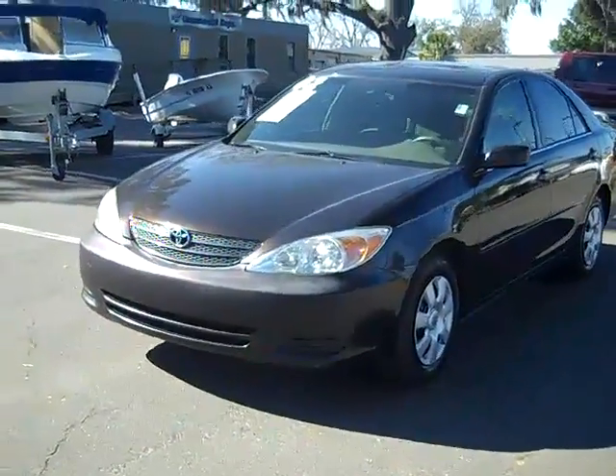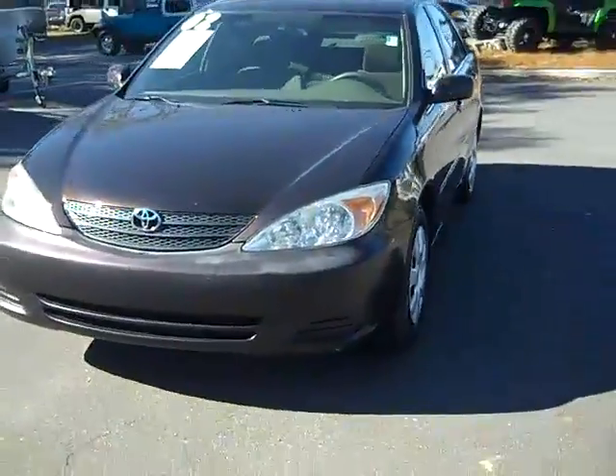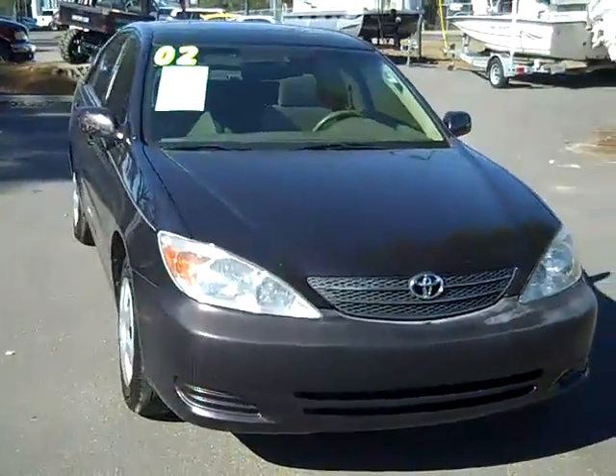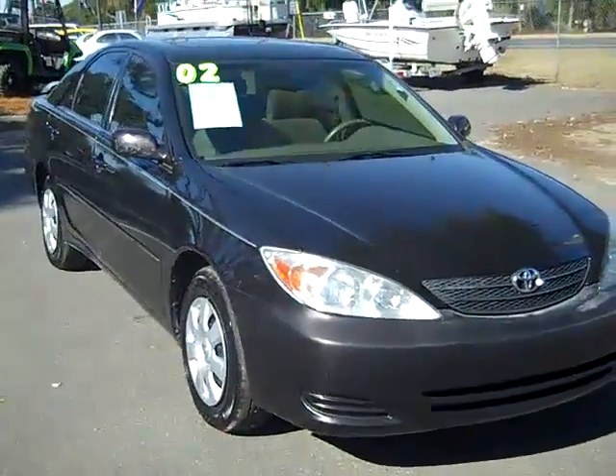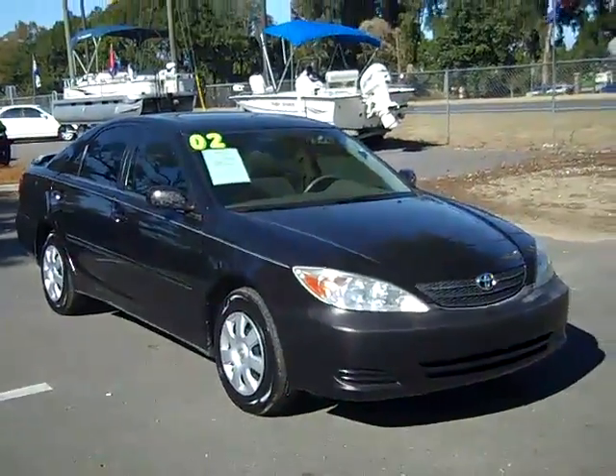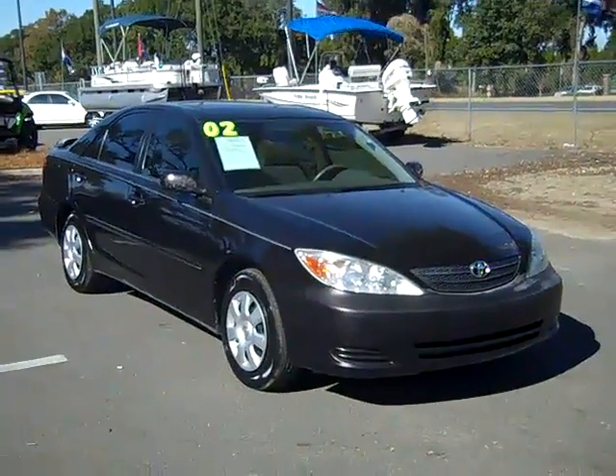So that was our 2002 Toyota Camry. If you'd like more information, you can call us toll-free at 1-866-371-2255 or locally at area code 352-682-8667. And you can always visit our website at SantaFeFord.com. This is Jen, thanks for watching.